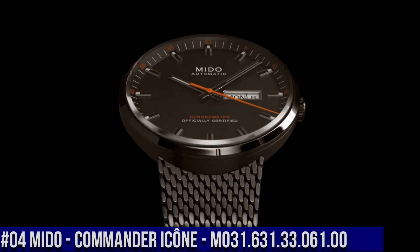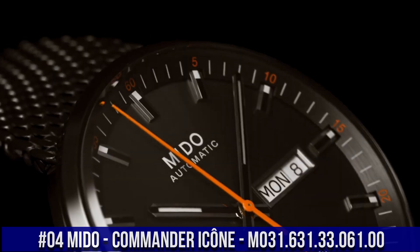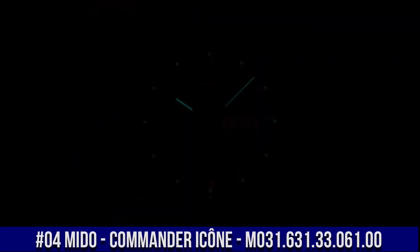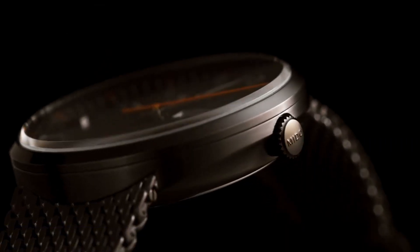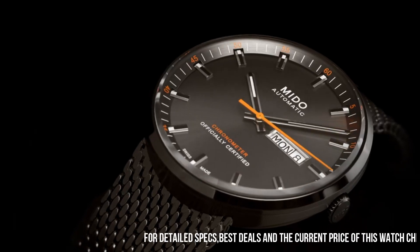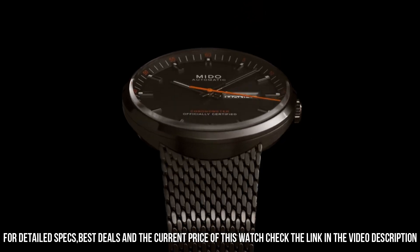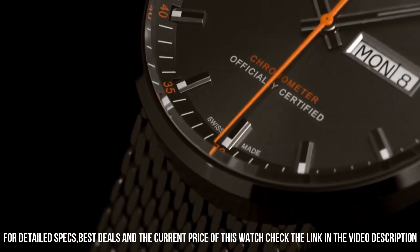Number 4: Mido Commander Icon M031.631.33.061.00. Japanese automatic movement. Case diameter: 42mm. Sapphire crystal. Stainless steel case with stainless steel band. Water resistant up to 50 meters (165 feet / 5 ATM). Item shape: round. Dial window material type: scratch-resistant sapphire.